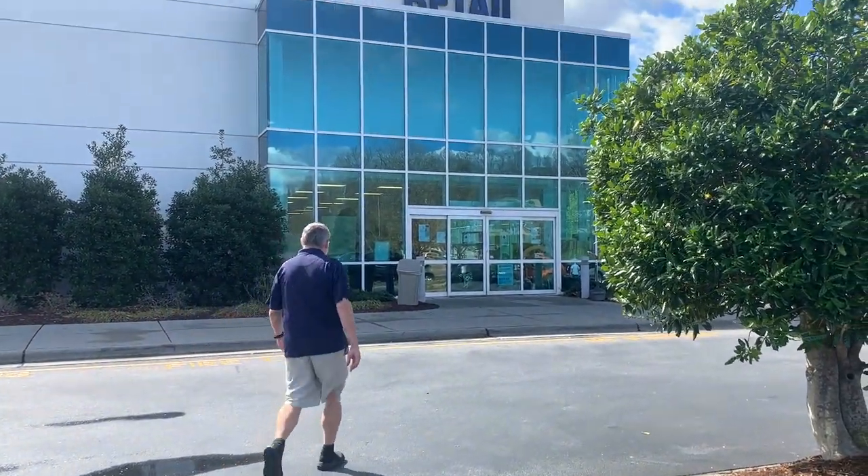Now we're going to rewind back to spring 2022, and I'm going to share with you all the thrift stores I visited on a vacation to Asheville, North Carolina. First up is the Goodwill retail store.